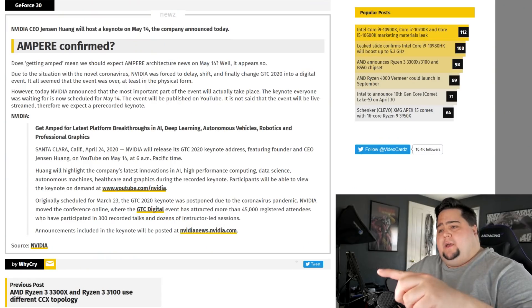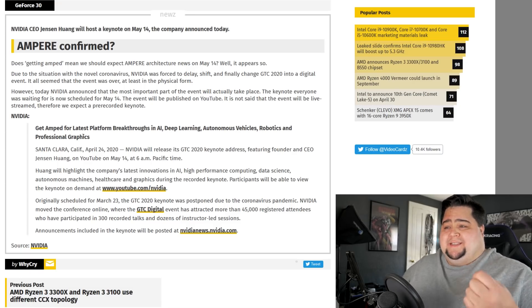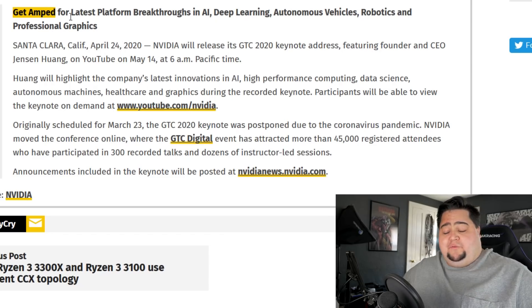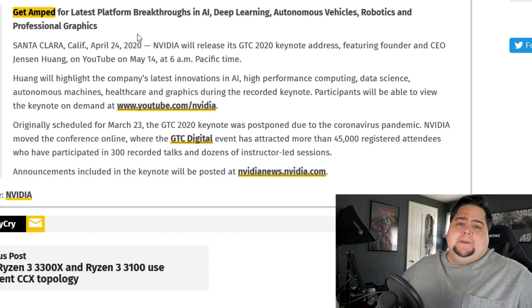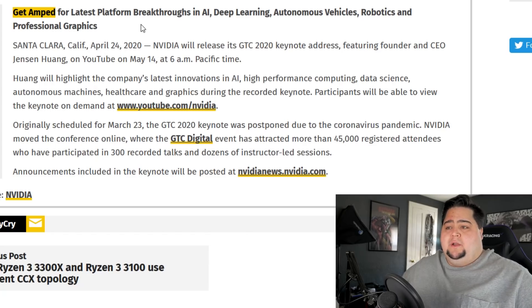Let's shoot over to videocards.com where they have the full press release posted by NVIDIA on their news channels, where you can see the title is 'Get Amped for the latest platform breakthroughs in AI, deep learning, autonomous vehicles, robotics, and professional graphics.' And obviously with the first two words there being 'Get Amped,' that pretty much all but confirms Ampere being the name for the next architecture in the RTX family from NVIDIA GeForce.